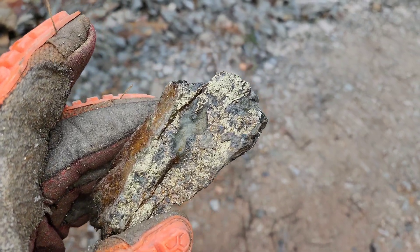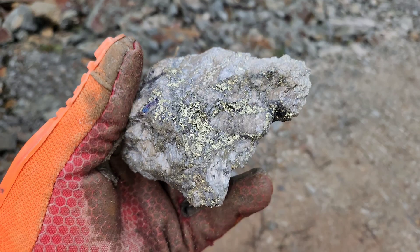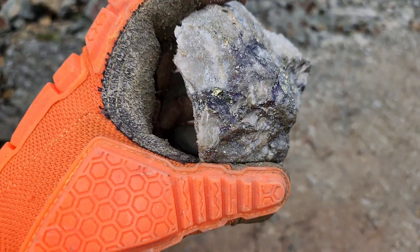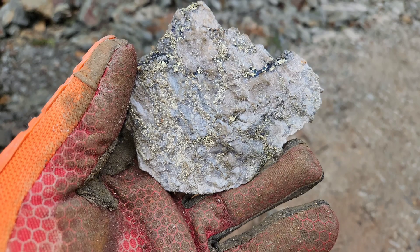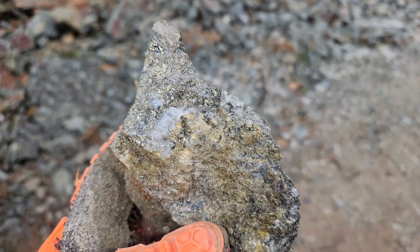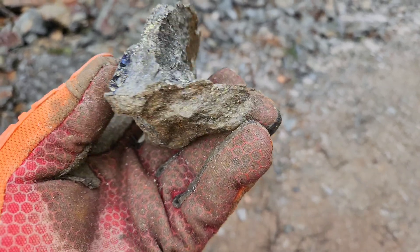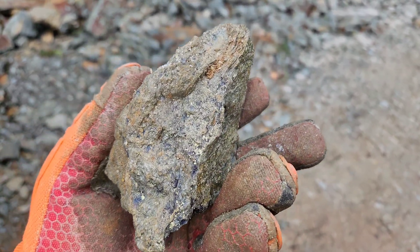This is all chalcopyrite — got some bornite in with the chalcopyrite. I can see a lot of chalcopyrite in with the quartz. I love this, so let's keep it. It's a little bit closer to this side here.